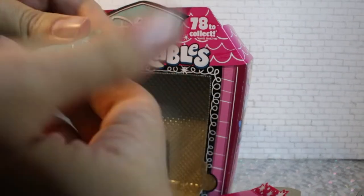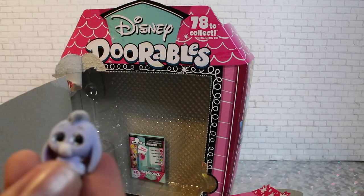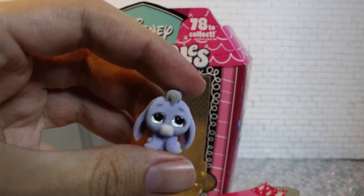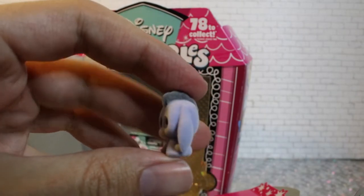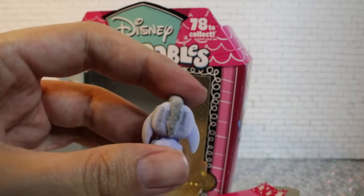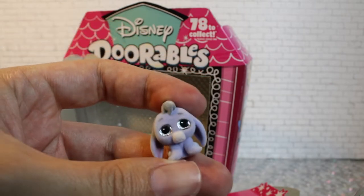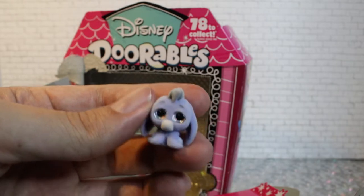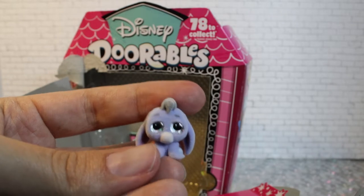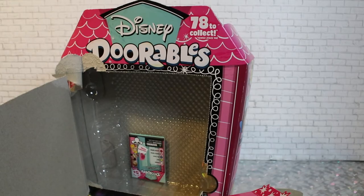I got five. It's Eeyore! It's so cute! Oh, it's flocked Eeyore — he's so cute. The rumor I heard is that the multi-pack is the only way to get the Winnie the Pooh series. They are marked in the collector's guide as special edition. And the Winnie the Pooh characters are all flocked, even Christopher Robin, which is really interesting. Eeyore's definitely my favorite of the ones we pulled.